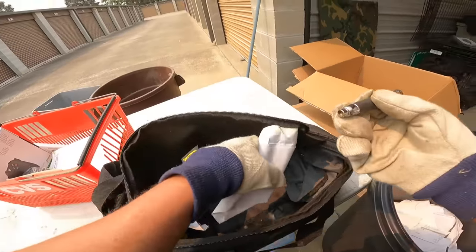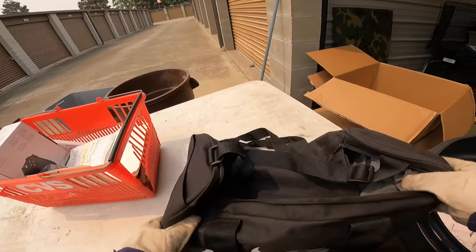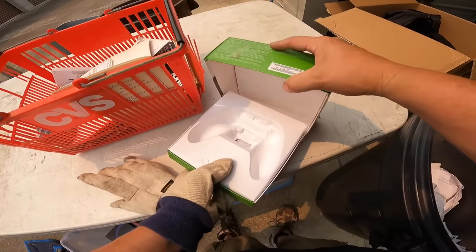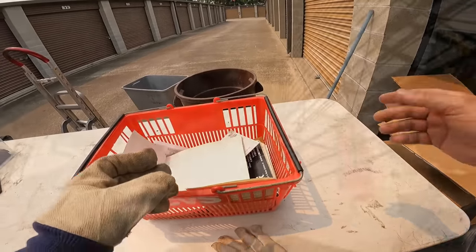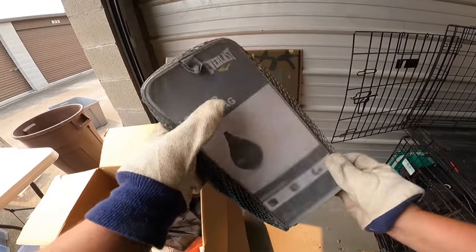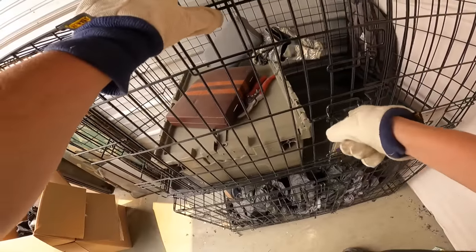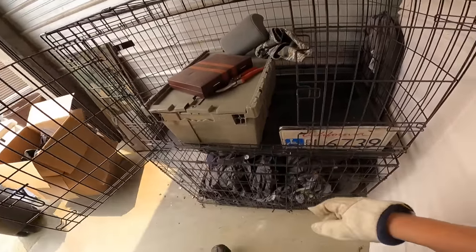Another vape pen thing. A rubber ducky - nope, empty. Bummer. Another inner tube for a bike. A leather speed bag - that's kind of neat. Mossimo shorts, size 34. Oh, it opens from the side here too - that's a nice little cage. I'm going to sell this cage.